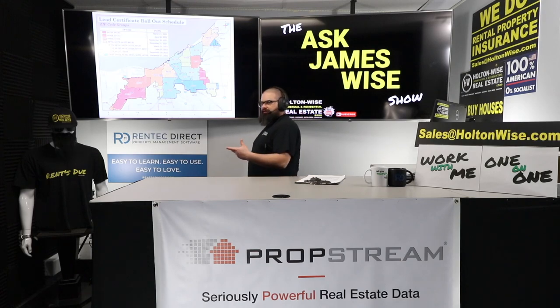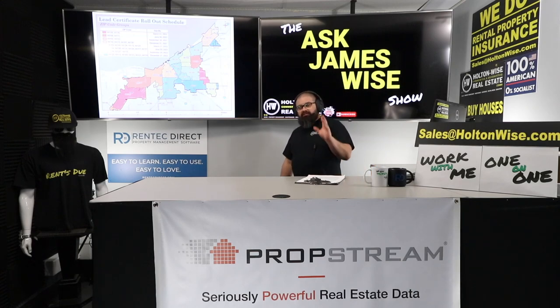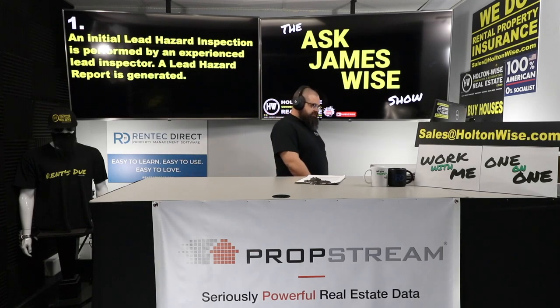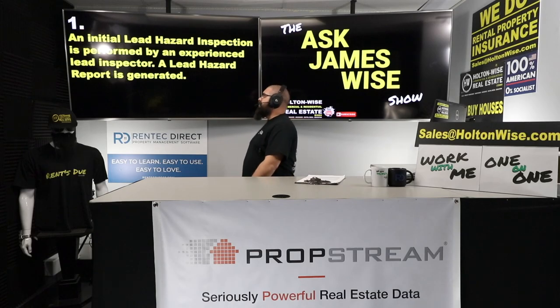All the stuff we're talking about today encompasses just the city of Cleveland. If after you watch this show you're thinking about buying rental properties and they are located in the city of Cleveland, this is what you're going to need to do every two years. If this is untenable to you, that's fine — but it is non-negotiable in the city of Cleveland. You need to buy properties in some of the other municipalities. I'm going to go over 10 steps for you to get this thing done.